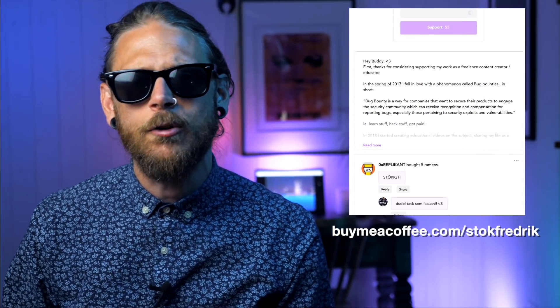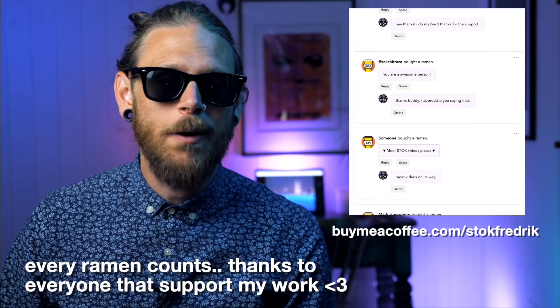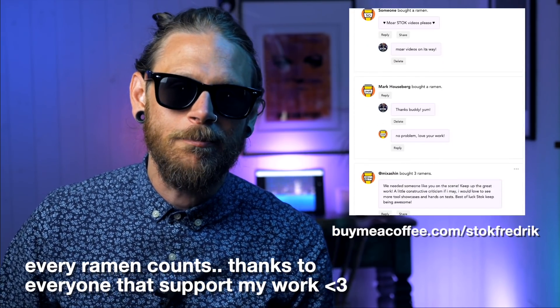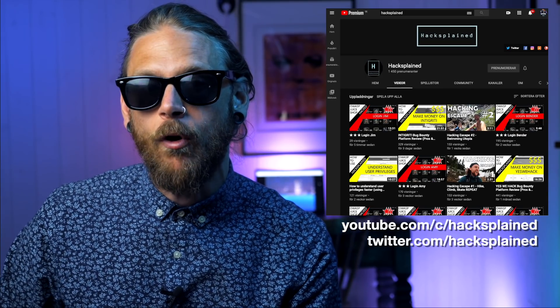If you like the things that I contribute to the community and you want to support what I do, you can always buy me noodles over at buymeacoffee.com.